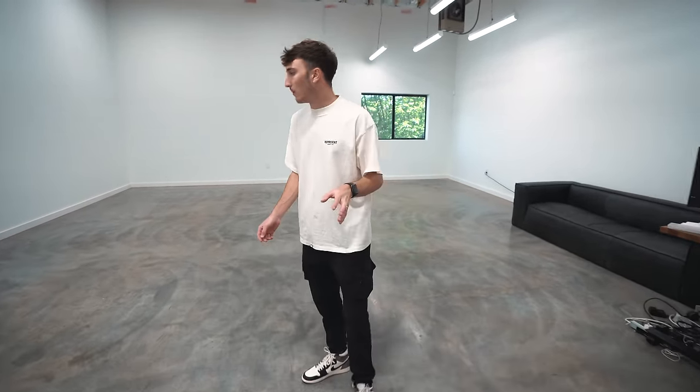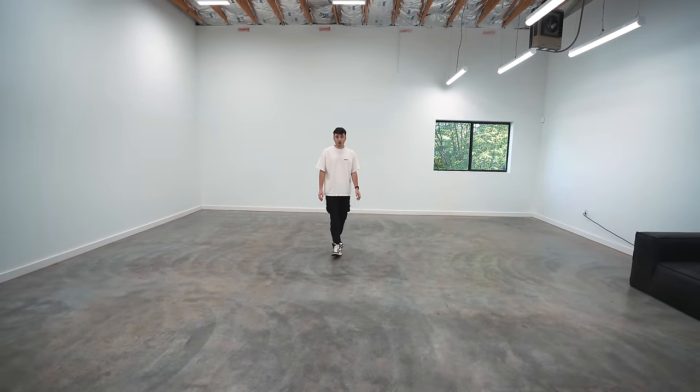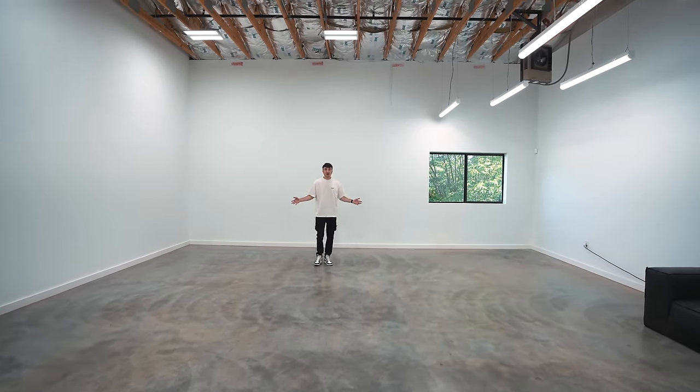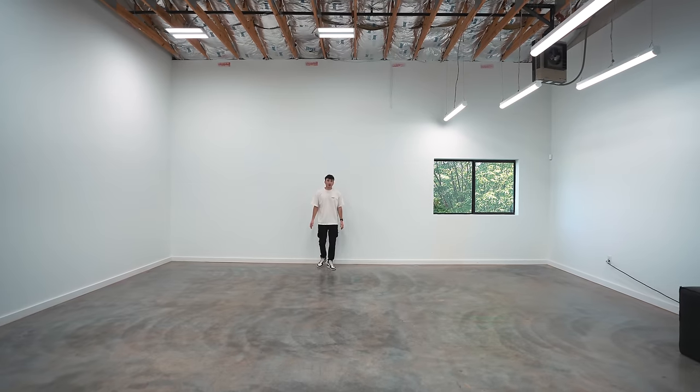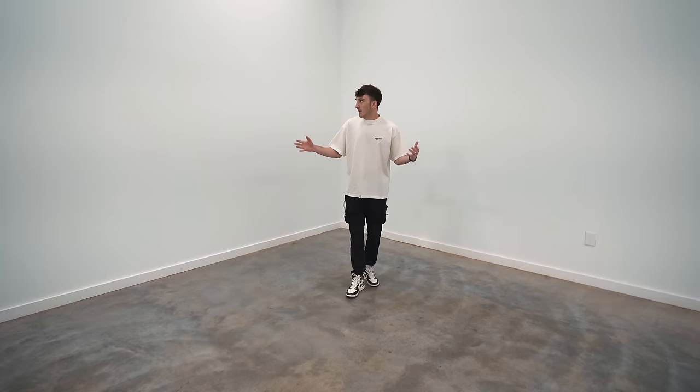Coming into the back area, there are already some things we've acquired ready to go. This whole area is going to be for filming and editing. Look how large this space is — the ceilings are probably about 20 feet tall. There's a lot we're going to do about the echo, but this corner specifically is going to be the filming corner.